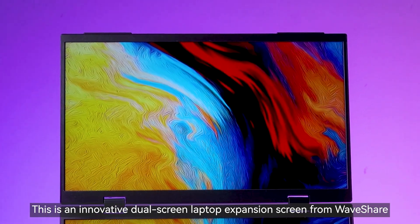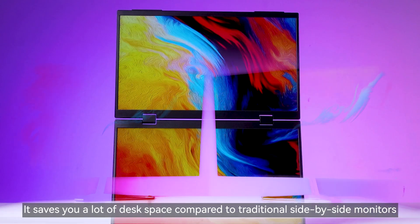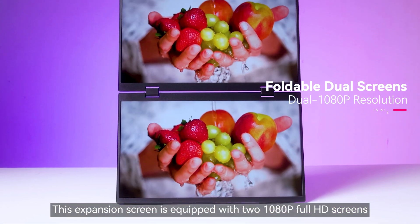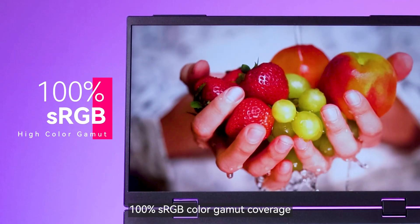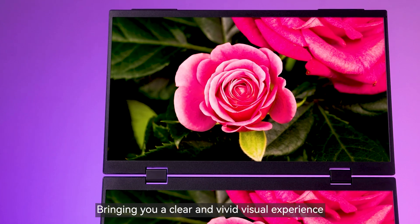This is an innovative dual-screen laptop expansion screen from Waveshare. It saves you a lot of desk space compared to traditional side-by-side monitors. This expansion screen is equipped with two 1080p Full HD screens and 100% sRGB color gamut coverage, bringing you a clear and vivid visual experience.